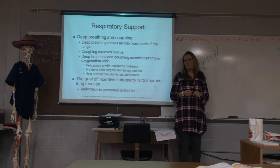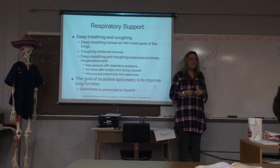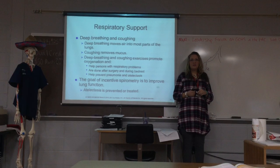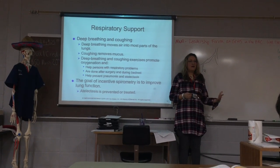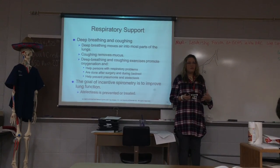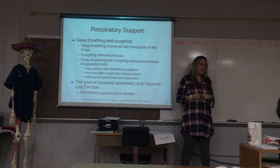Two liters per minute is the most common setting. If they have more advanced stages, it might be three. If you come into someone's room and it's at four or five liters per minute, you better report that. If you think it's too high or low, report that to the nurse and follow whatever policy they have where you're working regarding whether you actually touch that dial or not.